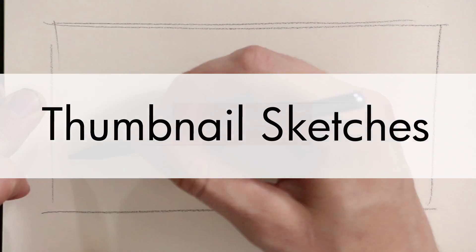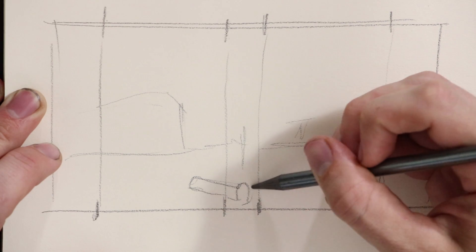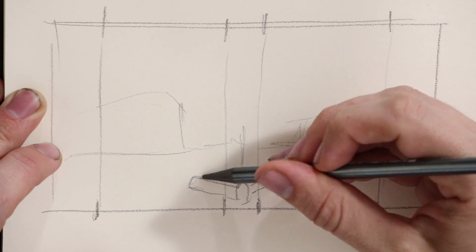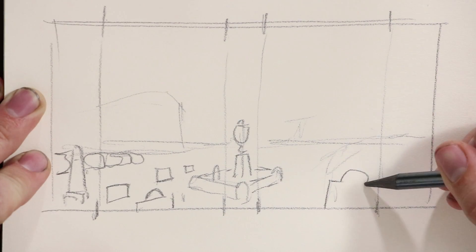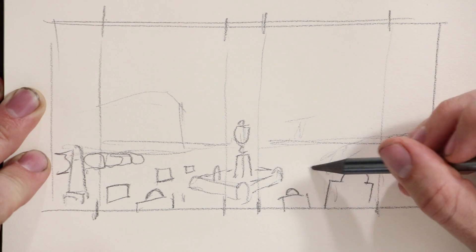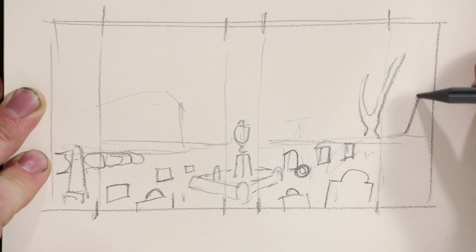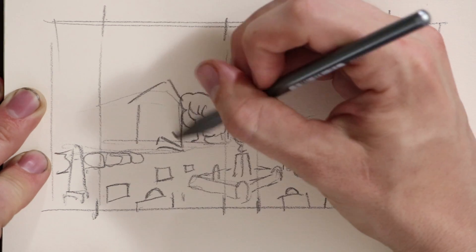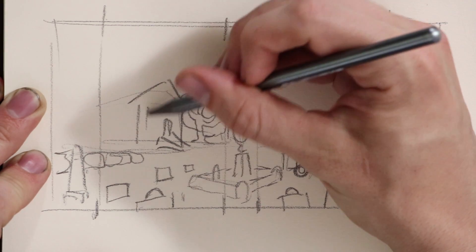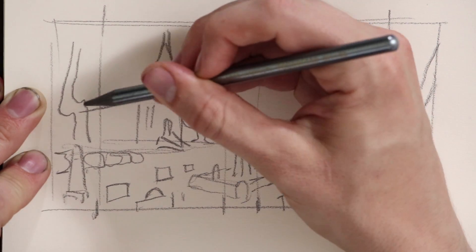The first couple thumbnails, I'll do just from my imagination — so all those reference photos, I just won't even think about them. Why is that? Well, the first ones I'm really just thinking about things like composition and the overall setup. The short answer is the reference photos would be distracting. I don't need them — so they get in the way. If I'm doing a little tiny thumbnail where I haven't even worked out the composition and I'm already drawing a specific type of flower in the corner, you're noodling too much.